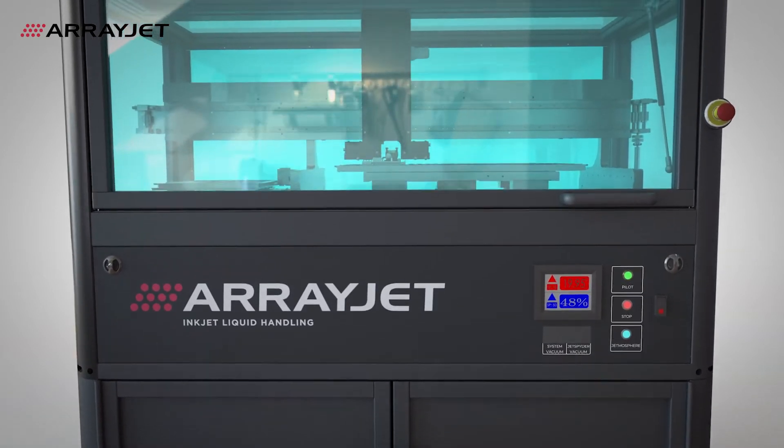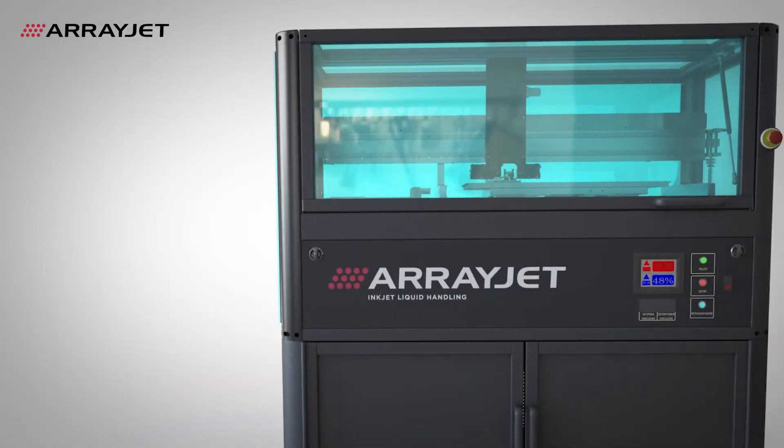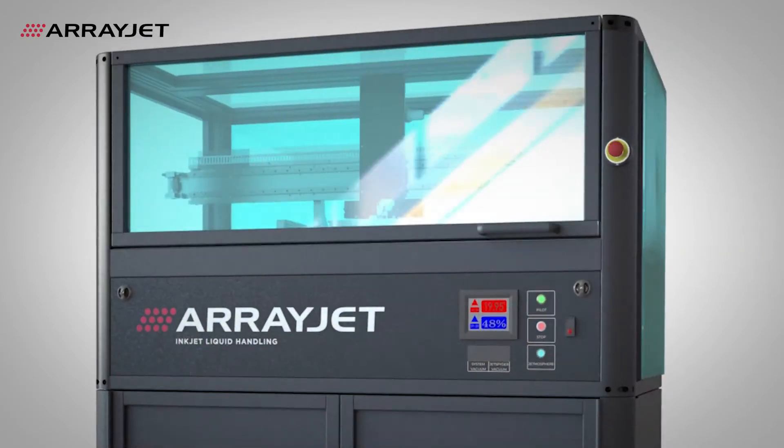Mercury brings the advantages of inkjet to a wide range of microarray, biochip and microfluidic applications. We can't wait to talk to you about how we can put Mercury into use for your applications.